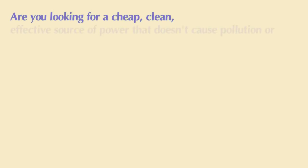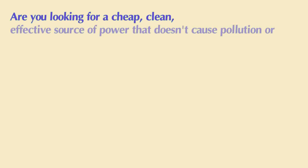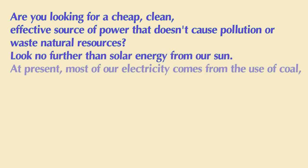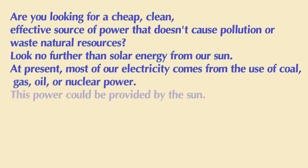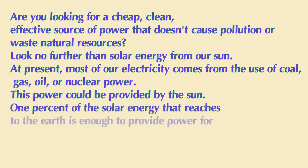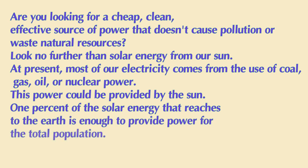Are you looking for a cheap, clean, effective source of power that doesn't cause pollution or waste natural resources? Look no further than solar energy from our sun. At present, most of our electricity comes from the use of coal and gas, oil, or nuclear power. This power could be provided by the sun. One percent of the solar energy that reaches the earth is enough to provide power for the total population.